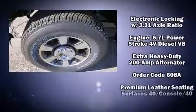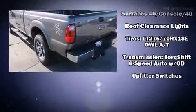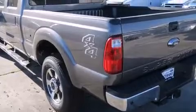Passengers are protected by various safety and security features, including head curtain airbags, traction control, brake assist, and four-wheel disc brakes with ABS.